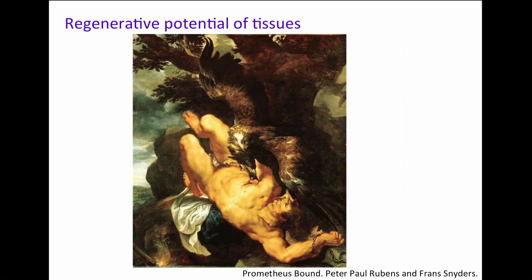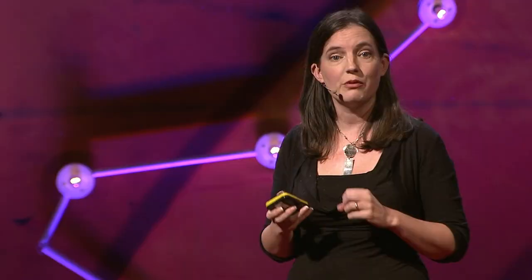Our tissues all have very different abilities to regenerate. Consider poor Prometheus, who made a rather tricky career choice and was punished by the Greek gods — tied to a rock, with an eagle coming every day to eat his liver. Of course, his liver would regenerate every day, and so day after day he was punished for eternity. Liver will regenerate in this very nice way. But if we think of other tissues like cartilage, even the simplest nick and you'll find it really difficult to regenerate — so it's very different from tissue to tissue.